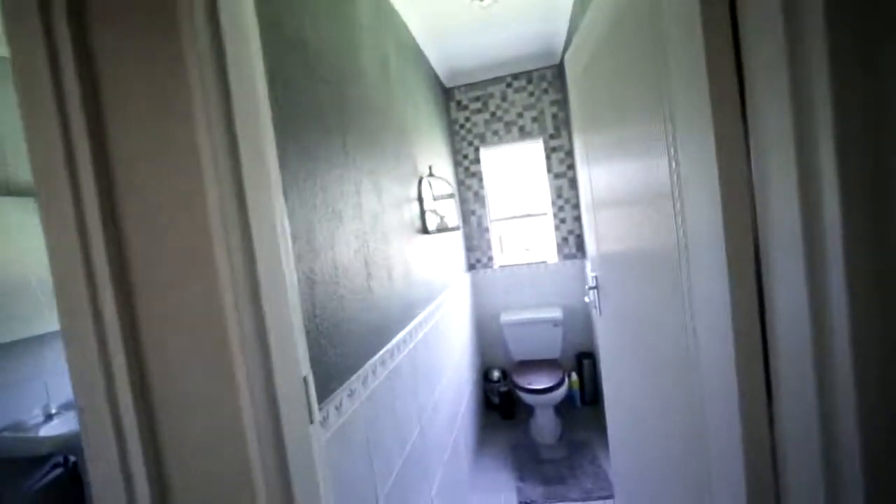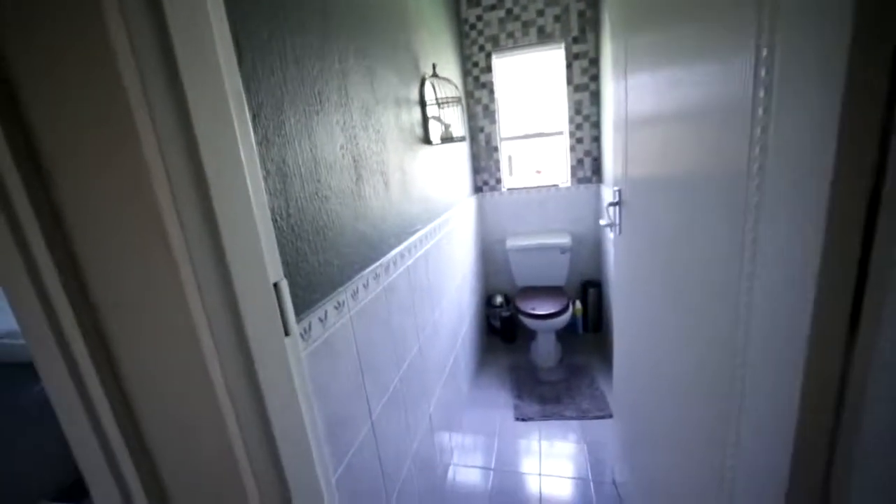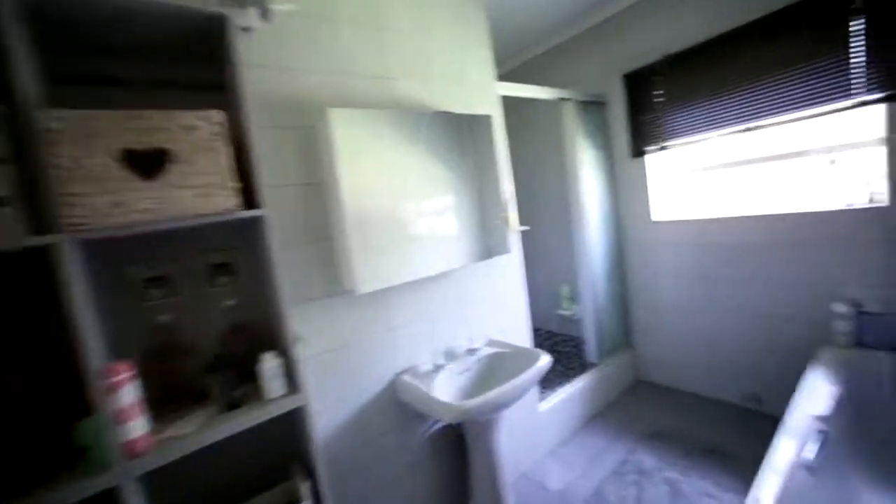Now you've got your second bathroom — it's a guest toilet with a bath and a shower.